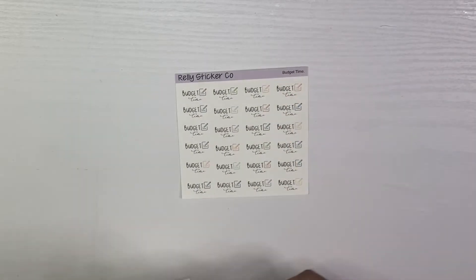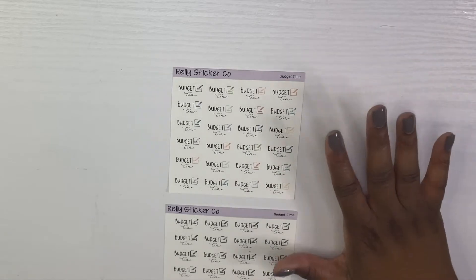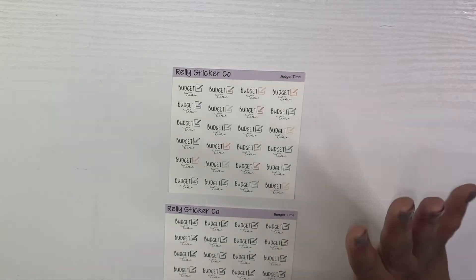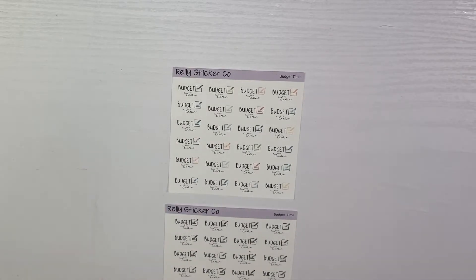I'm going to start off with what I call my budget stickers — little character stickers that I think are so cute and just add that little pizzazz to your planner. First up, I'm going to start with the budget time scripts, and I have them in neutral and colorful. These are a great way to make sure you stay on top of tracking your expenses. I can't tell you how many times I've just not done a weekly check-in and then when I go to look, I'm behind.